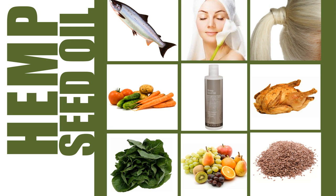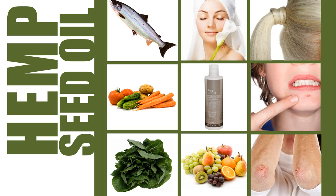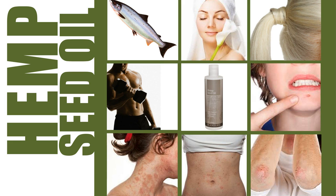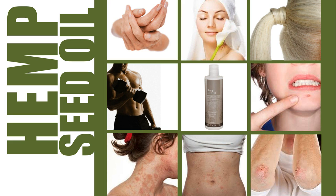Hemp oil is used to treat such conditions as acne, psoriasis, eczema and dermatitis. Due to the anti-inflammatory properties of the fatty acids in hemp seed oil, it helps to improve recovery of muscles after exercise and aids in reducing the symptoms of arthritis.